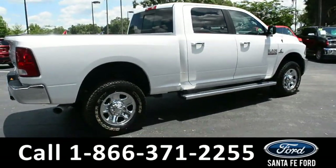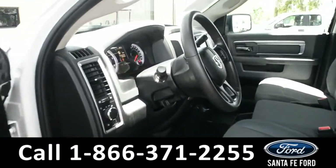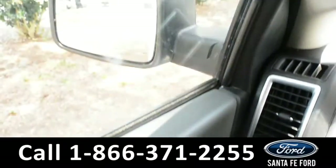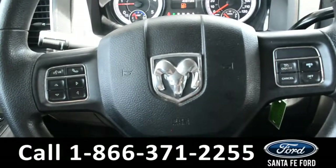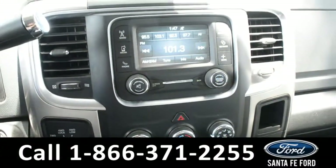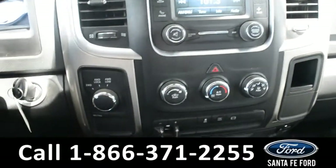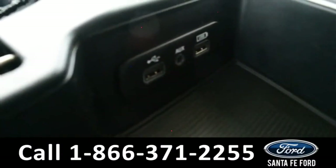Now let's take a closer look into the inside. Here's a closer look into the front row. The seats are gray cloth. It has powered windows, locks, and mirrors. Here's a quick look into the dash. The steering wheel has Bluetooth, cruise, and media controls. The media center has an LCD touch screen. It has AM FM radio, Sirius XM satellite radio, a USB port, and auxiliary port for more media options.